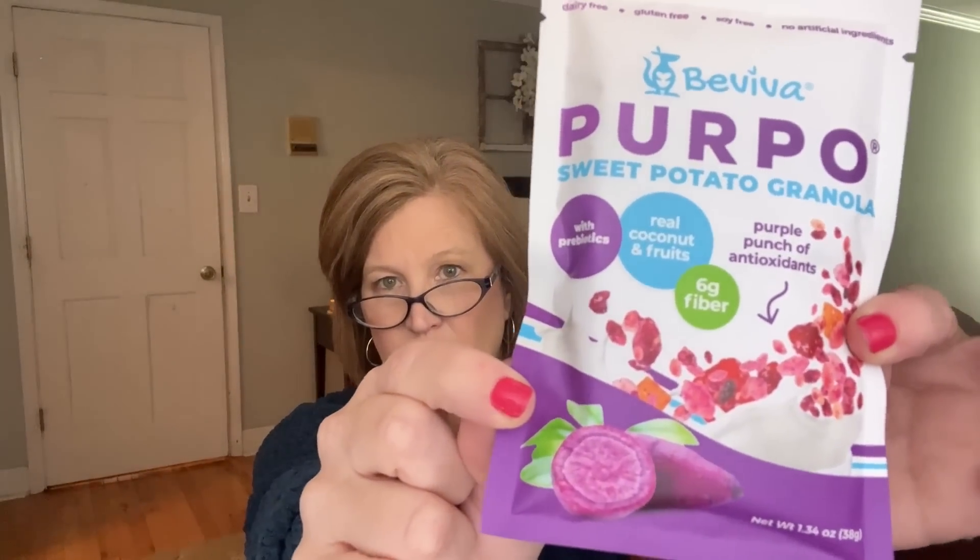The first snack box item is by Be Viva — it's a Purple Sweet Potato Granola. Never heard of anything like that! It has real coconut and fruits, six grams of fiber, and prebiotics. This would probably be great on top of yogurt. Purple sweet potatoes have a lot of anti-inflammatory benefits and are good for digestion. That's a good snack — just grab some Greek yogurt and pour the granola on top.